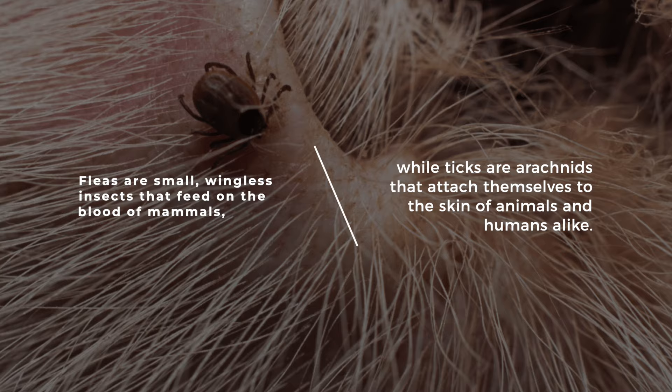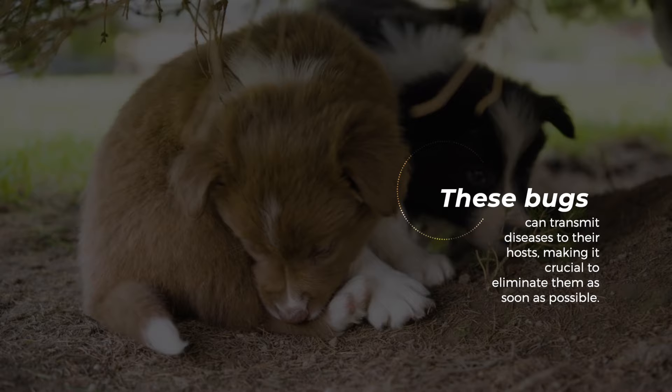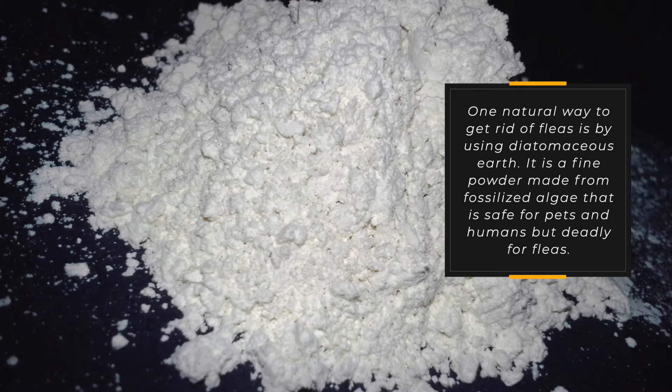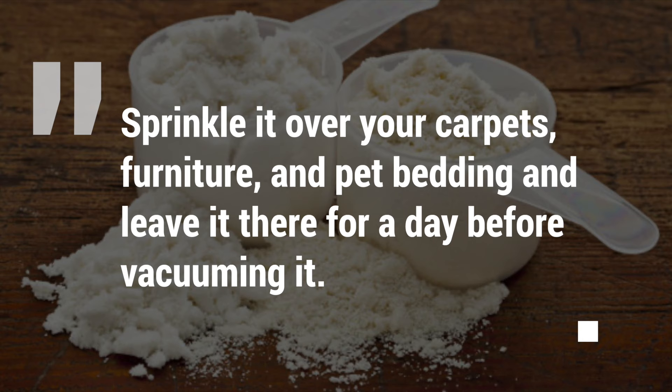Three: Fleas and Ticks. Fleas and ticks are household pests that can be challenging to eliminate. Fleas are small wingless insects that feed on the blood of mammals, while ticks are arachnids that attach themselves to the skin of animals and humans alike. These bugs can transmit diseases to their hosts, making it crucial to eliminate them as soon as possible. One natural way to get rid of fleas is by using diatomaceous earth.